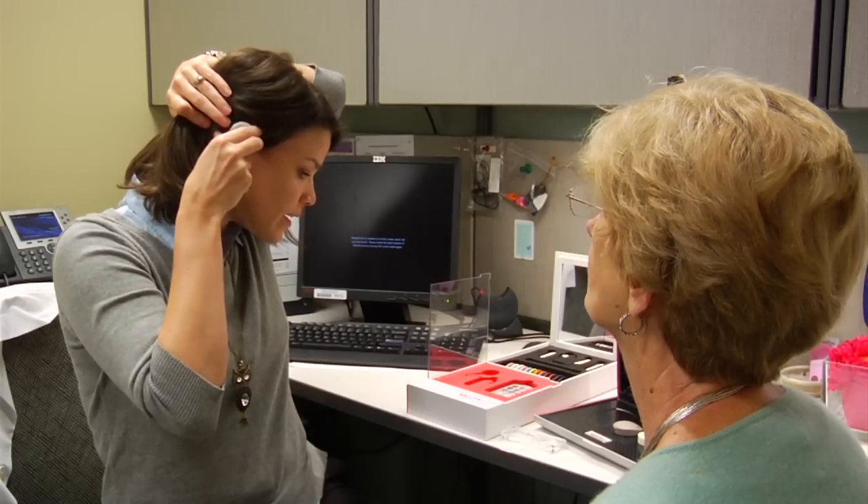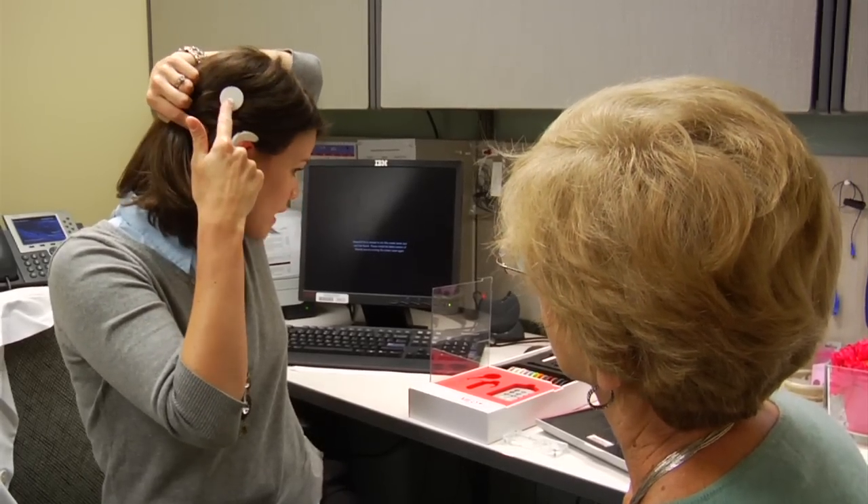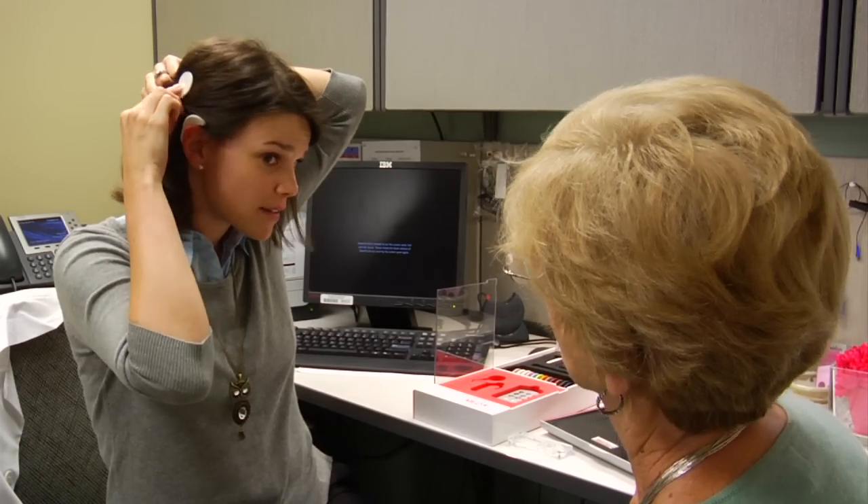You can see the hammer bone, the anvil bone. The external piece will sit behind your ear, just like that, and it will communicate to the inside piece via that magnet.